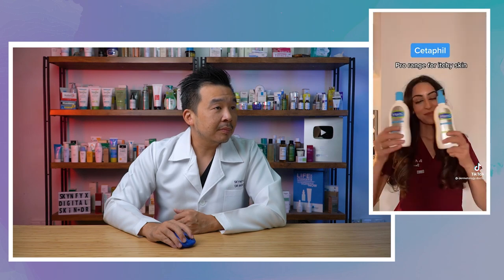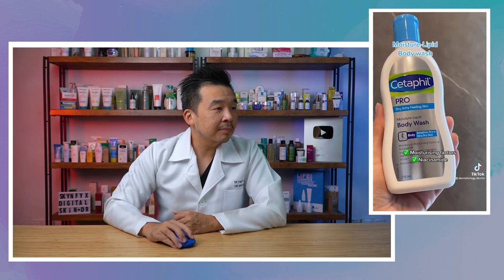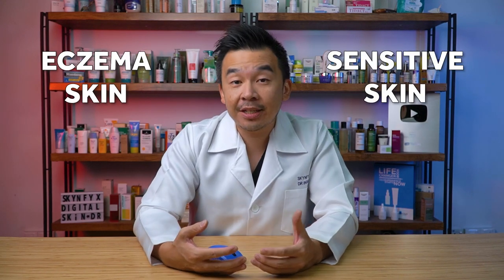Cetaphil's Pro range is a good option for itchy skin — their moisturizing lipid body wash contains moisturizing factors and niacinamide to improve moisture levels, and their moisturizing lotion contains ceramides to strengthen the skin barrier. For eczema-prone skin, look for products with ceramides, which fill in the gaps in your skin barrier, and niacinamide, which stimulates your skin to produce more natural ceramides. That said, there are plenty of other brands that also work well for eczema-prone skin.